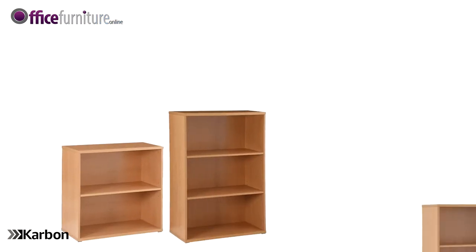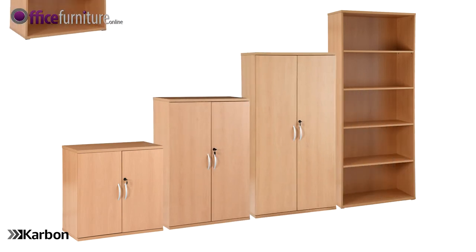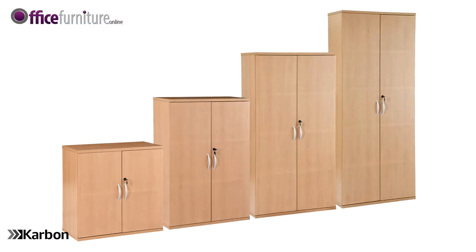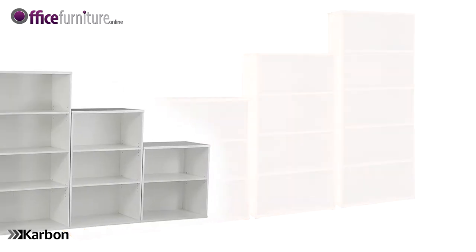Carbon office bookcases are available in a selection of heights and can be used alongside Carbon office cupboards for a complete modular system. These bookcases are available in beech effect and white colour finishes.